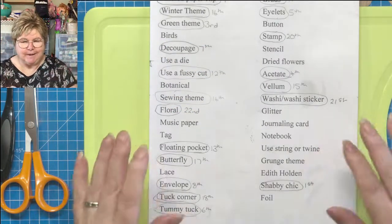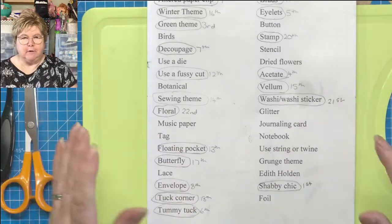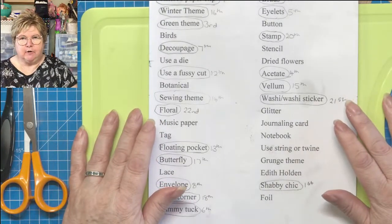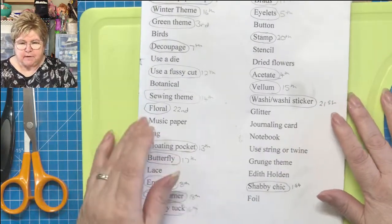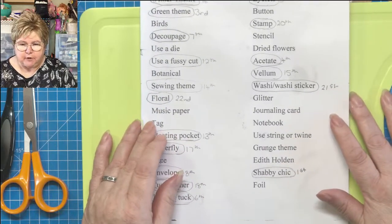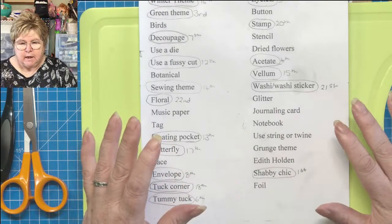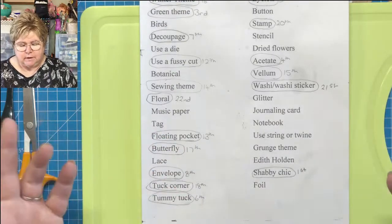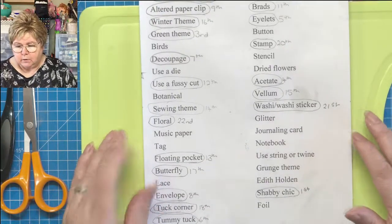Hi everybody, welcome along. It's the weekend, it's Saturday, and I hope you all have a lovely weekend. I've just been sitting here watching the chat go by, and I was seeing that some of you — Jean in particular — was saying that she's got so much stuff that it's really difficult to even get started on a project because you can't select what it is that you want, and I can really understand that.